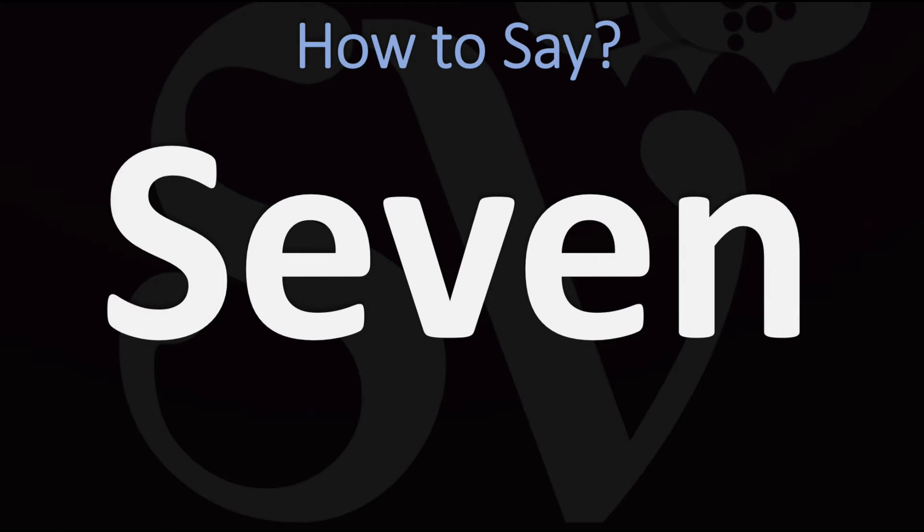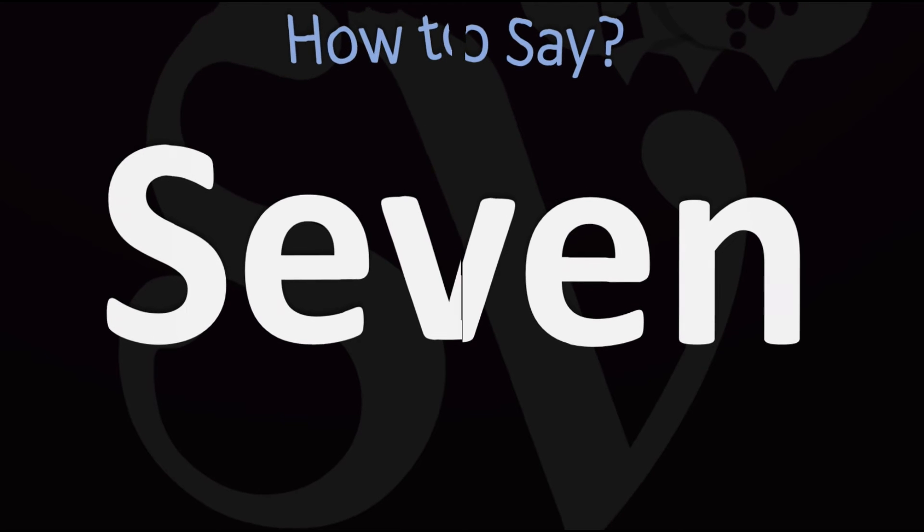We are looking at how to pronounce this word, as well as how to say more interesting numbers. How do you say it? Seven. You want to stress on the first syllable — the 'se' syllable. Seven. Pretty straightforward once you know it.